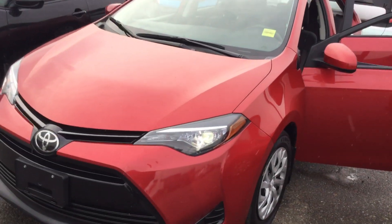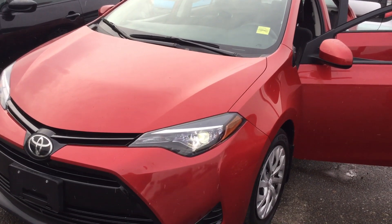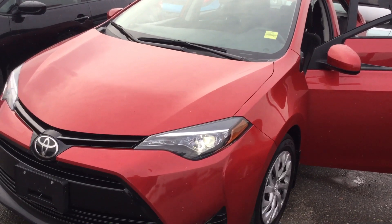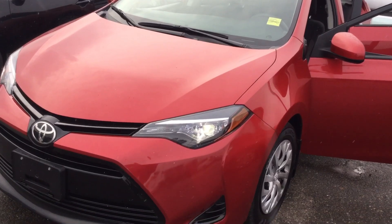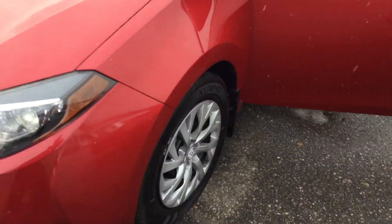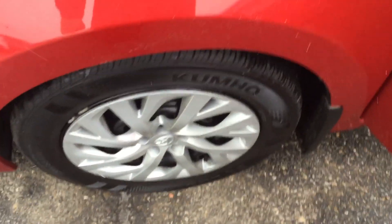Just showing you a quick video of the 2017 Toyota Corolla LE — this beautiful red Toyota. Under the hood it has a 1.8 liter 4 cylinder engine, and beautiful 16 inch rims as I show you the side.